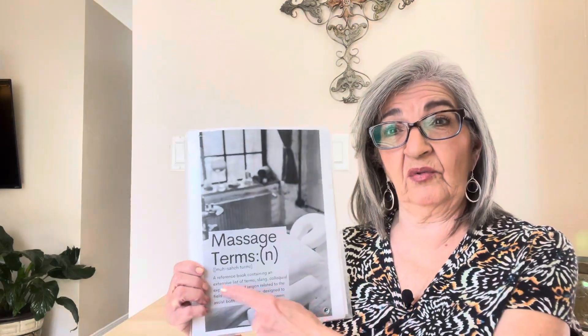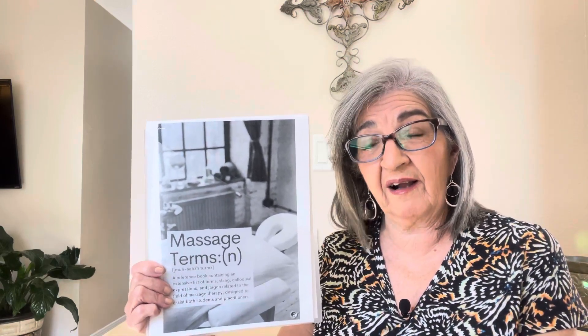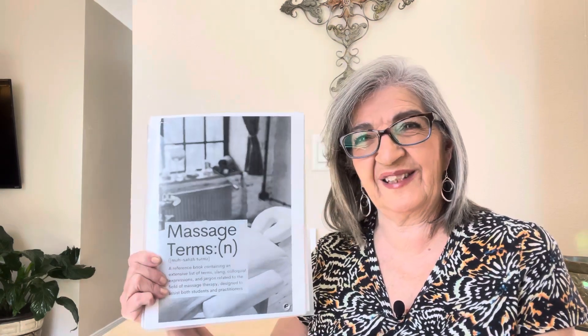Please don't forget to download 'Massage Terms' — it's free whether you register or not. Go to my website at massagetherapeutics915.com. I really appreciate your support, and that's why I'm doing this. Until next time, have a great day!